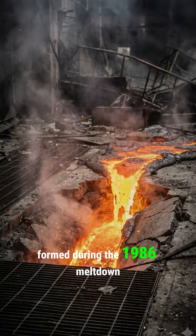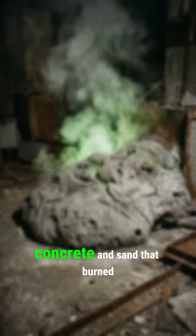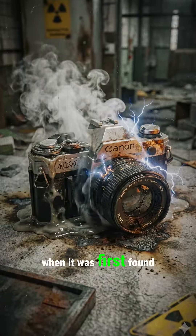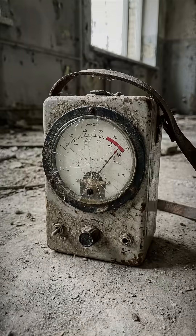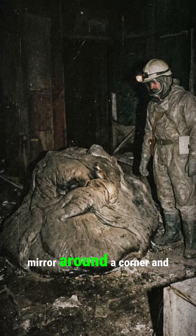Formed during the 1986 meltdown, it's a toxic lava of melted nuclear fuel, concrete, and sand that burned through the floor. When it was first found, it was emitting so much radiation that electronic cameras died instantly. To take this famous photo, scientists had to use a mirror around a corner and shoot quickly. The ghosts in the image are radiation hitting the film.